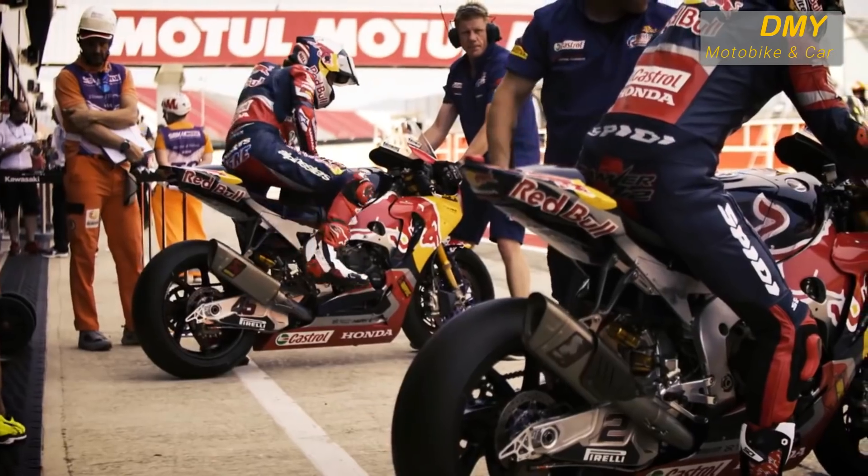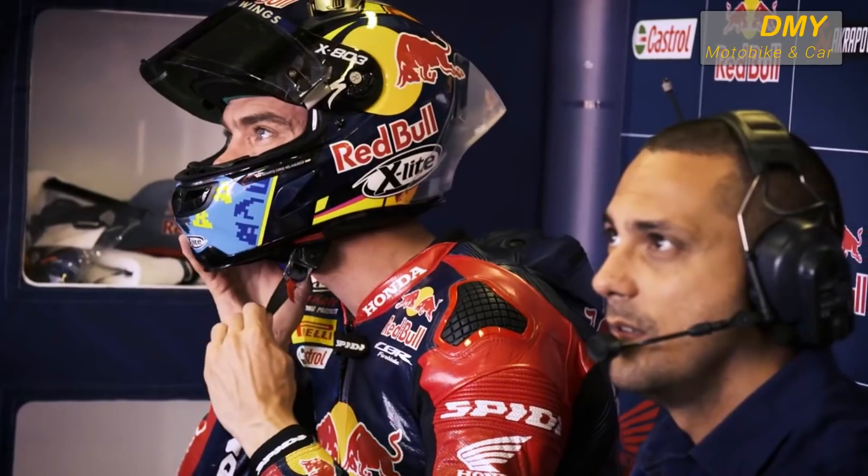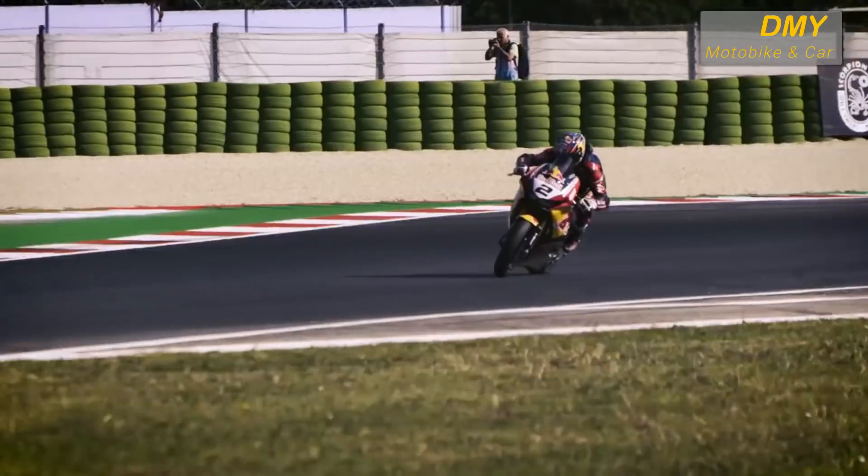These bikes are the most advanced production racers in the world, and therefore we need the fastest riders in the world to ride them.